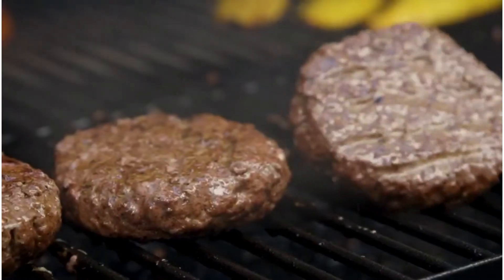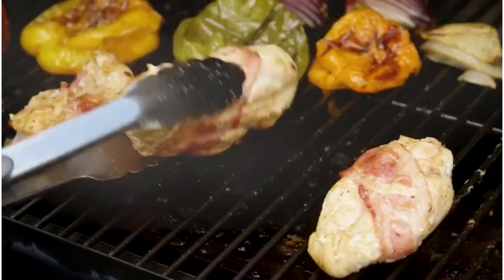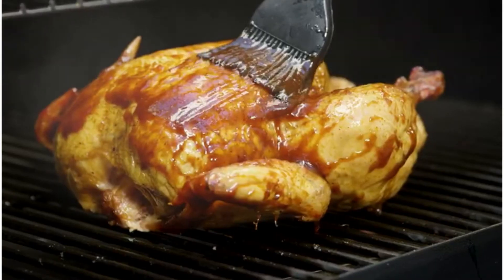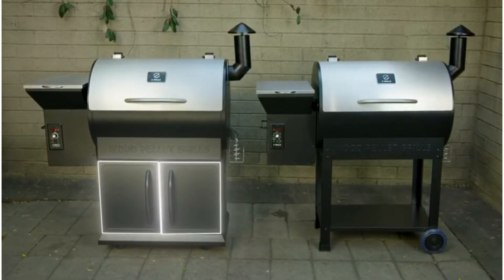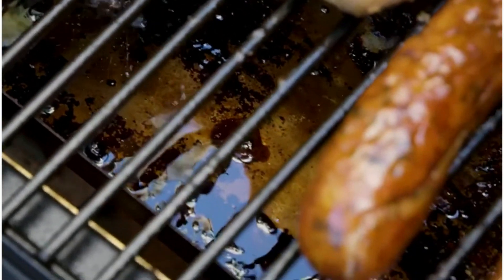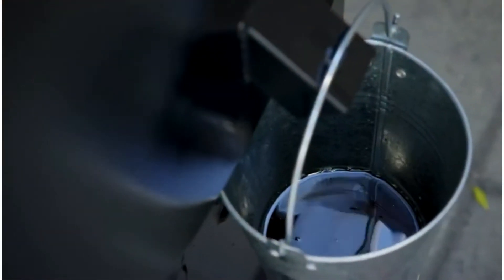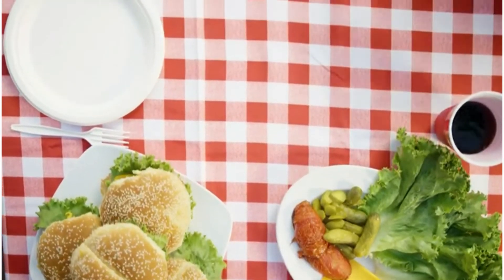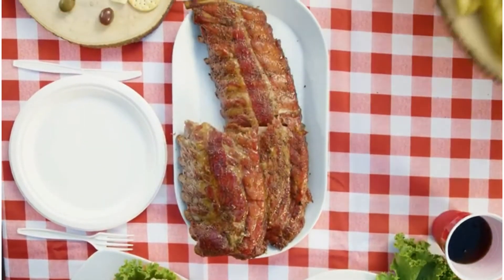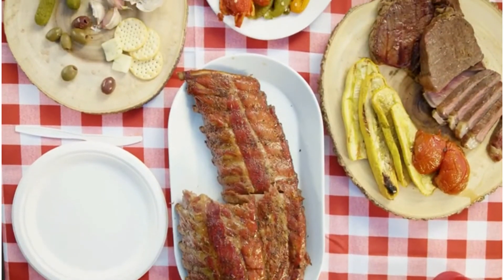The Z Grills wood pellet grill features a dual-rack design with a 513 square inch main cooking surface and a 187 square inch warming rack. With a 20-pound hopper capacity, the grill has plenty of space for wood pellets to keep grilling during long events and parties. An automatic pellet feeder makes it easy to maintain the desired temperature so you can focus on just the grilling itself.